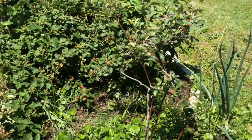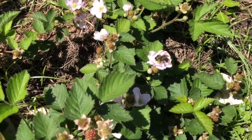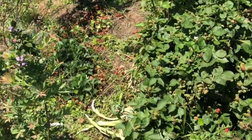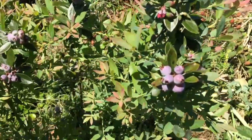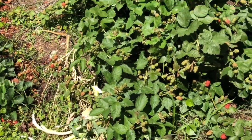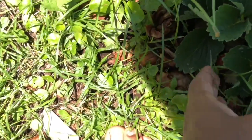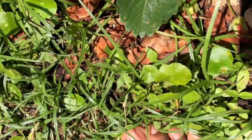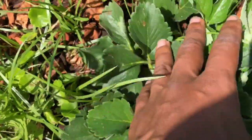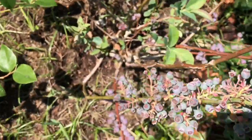Some blueberries here, and there's a big bumblebee — literally everywhere I walk around the garden, that's where he decides to go pollinate, so he must feel safe around me. Some sunshine blueberries here. Over here we have some strawberries — bugs keep getting to them, which is normal. I have some more strawberry plants on the way, and the Brightwell is doing well.